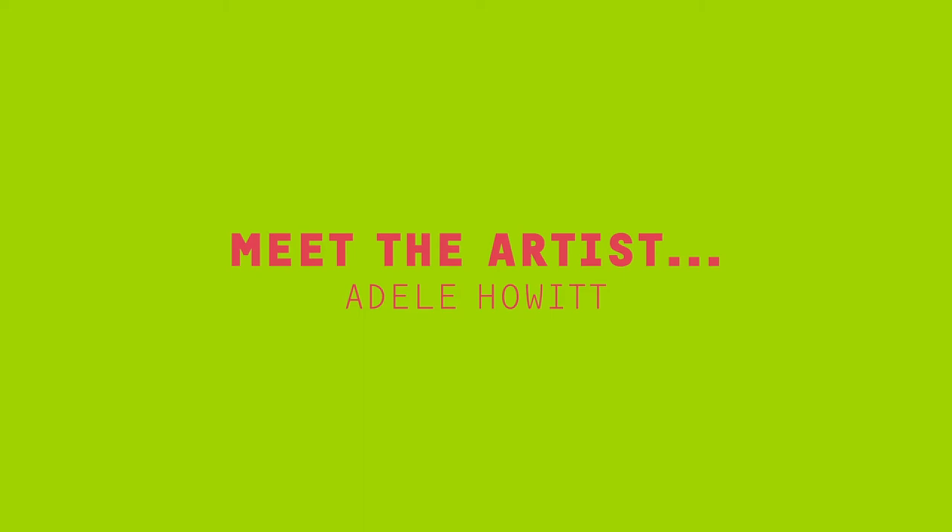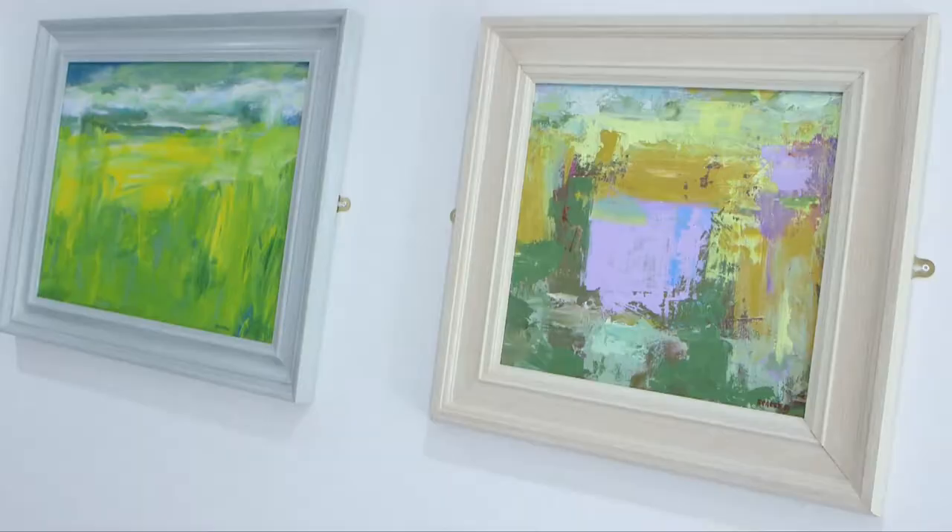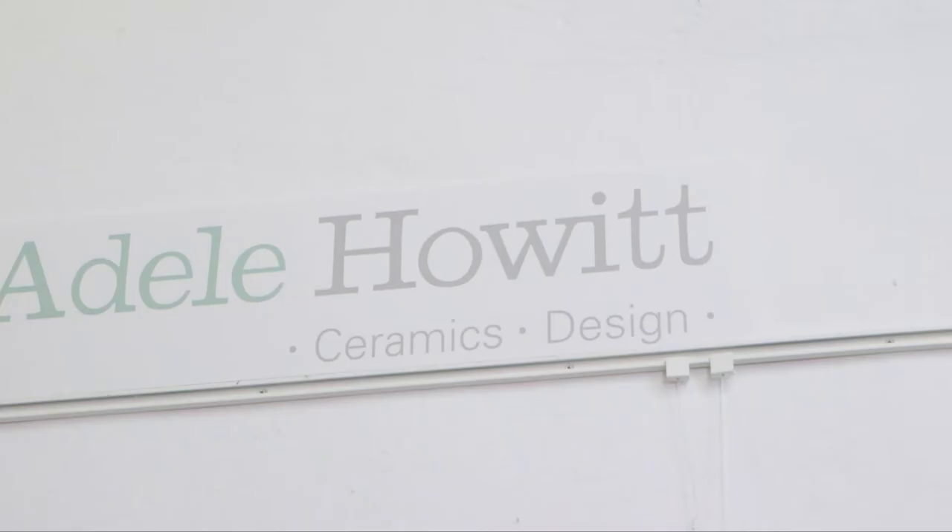My name is Adele Howitt. I'm a ceramic artist and designer. I'm based at Studio 11, which is on Humber Street in the fruit market in Hull.